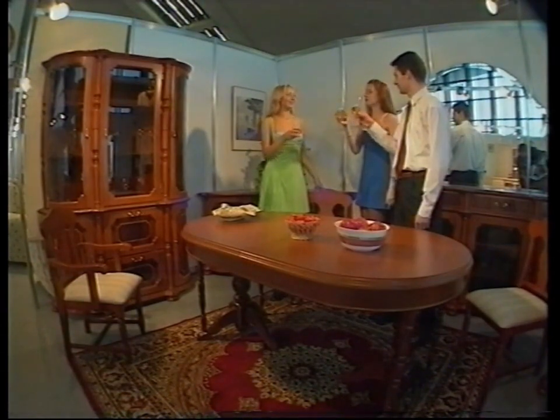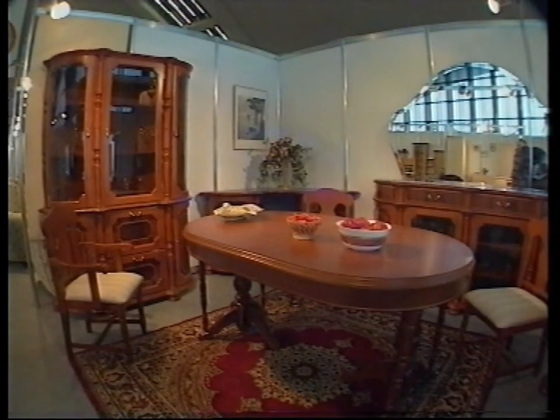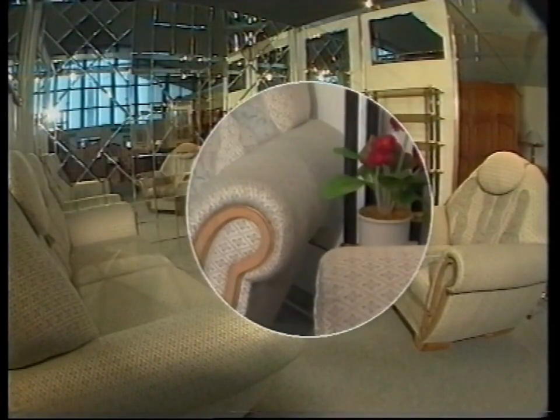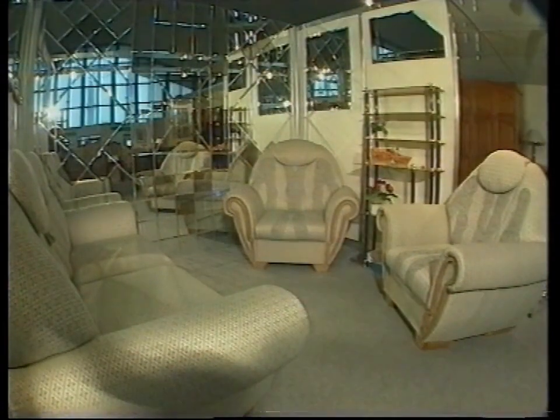At the Furniture 98 exhibition, our layout won the first prize in a contest between enterprises of the branch. And this is not the only award Pinskdrev has received — it will be enough to name a Golden European Quality Prize, a diploma of best exporter of the year, a prize for economic prestige, and for the best trademark. These are the rewards for the high quality of our products, as exemplified by the set of upholstered furniture Victoria.